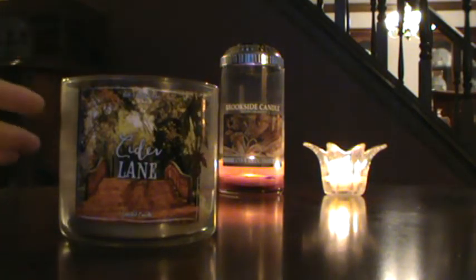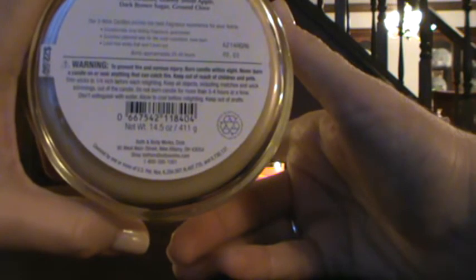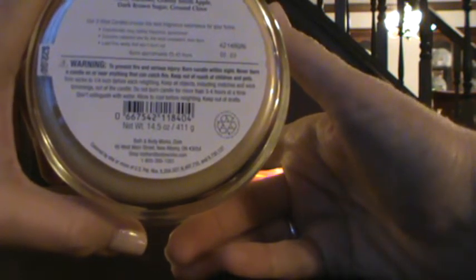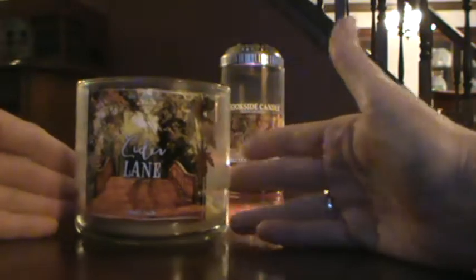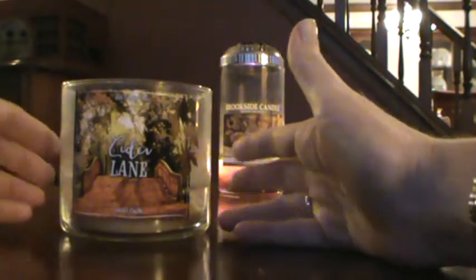The first one is Cider Lane by Bath and Body Works. Here is what it looks like when it's all said and done — some creative last-minute burning there when the wicks got crazy. The scent notes are warm caramel, Granny Smith apple, dark brown sugar, and ground clove. It's normally $22.50, though I got a good sale on it.